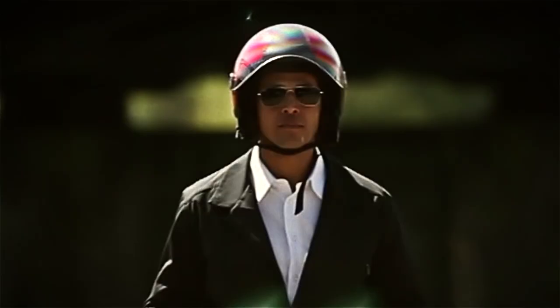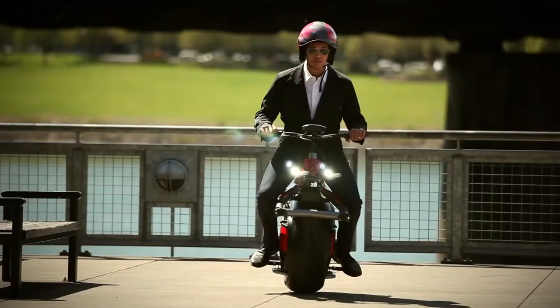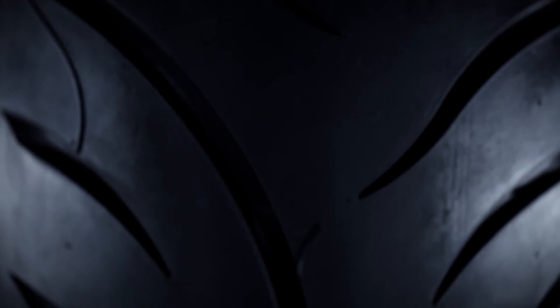Uniquely, at 160 pounds, the Rhino weighs more than other models, but it is this weight that helps make it feel more like a motorcycle. The body is made from steel tubes and, best of all, many 3D printed parts. It really doesn't get more 21st century than that.